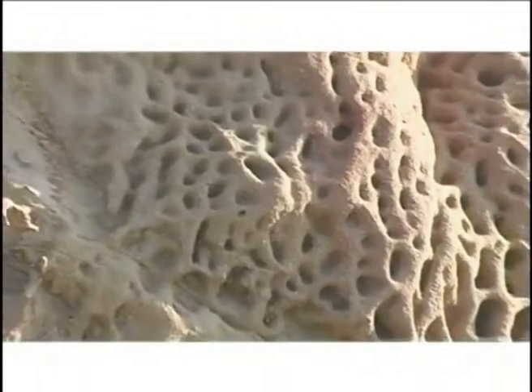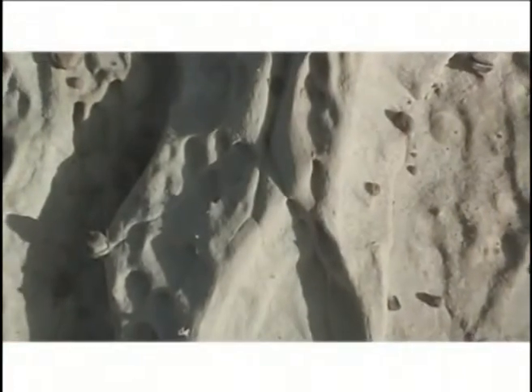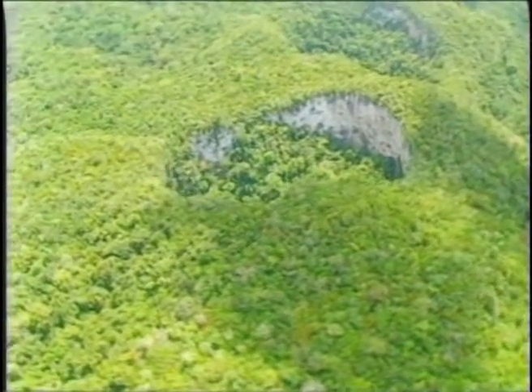Tiny cracks gradually develop in the limestone and may spread and grow larger as more and more surface water flows through them. Over time, these fractures eventually increase in size to form wide mouth openings called sinkholes. As this process continues over the years, complex underground drainage systems and extensive caves begin to develop.